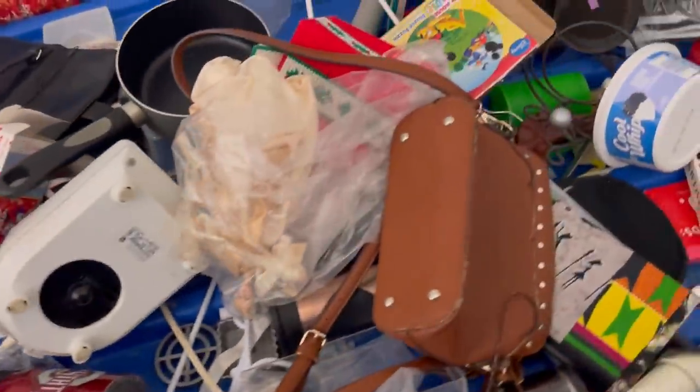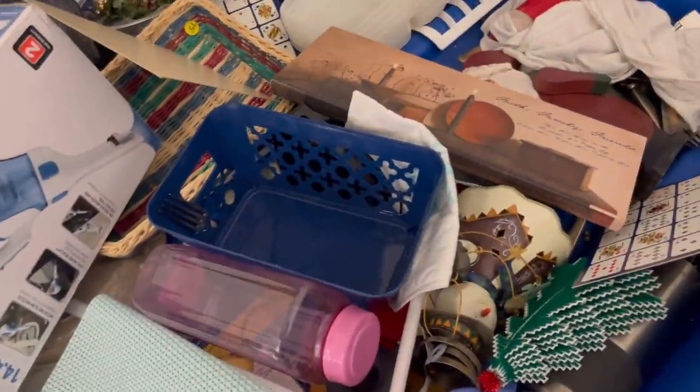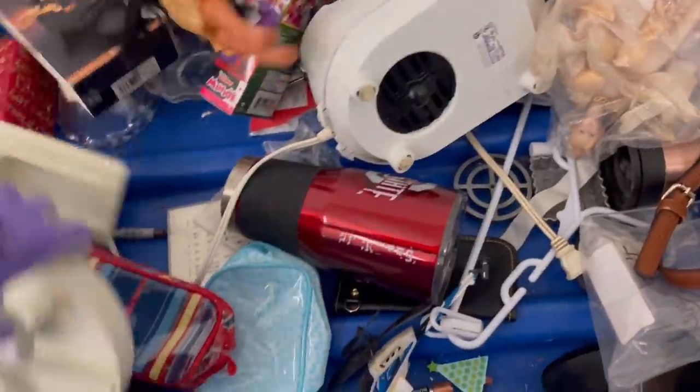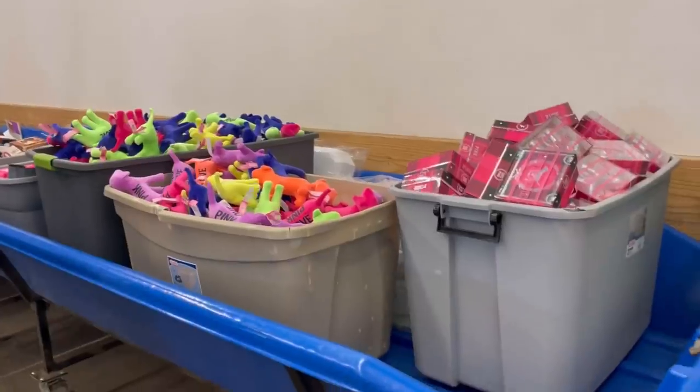Cross-stitch kits don't weigh much, so you can usually get them for about a buck. I usually pick up cross-stitch kits — whether they're bread and butter or big money — if I can get them that cheap, because they usually sell.